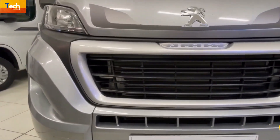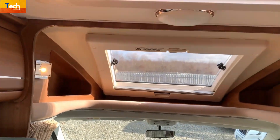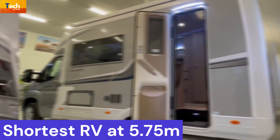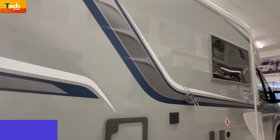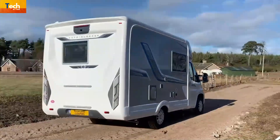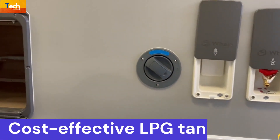The Autosleeper Nuevo EK is ideal for a couple that wishes to wake up every day to a different view out the window. It has the shortest RV at 5.75 meters, which reveals the amount of capacity inside this iconic kind. The EK now boasts the best specifications it has ever had, including space-saving advancements and a cost-effective LPG tank.